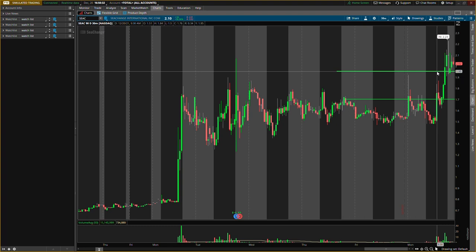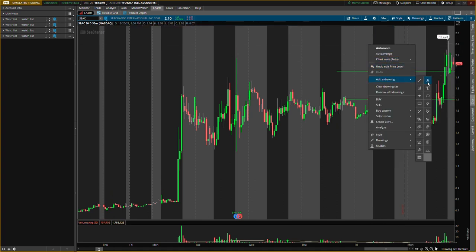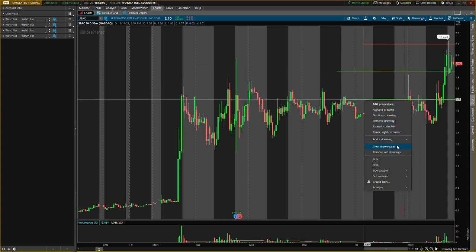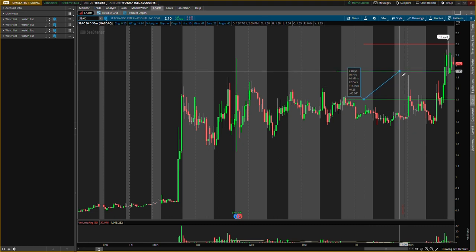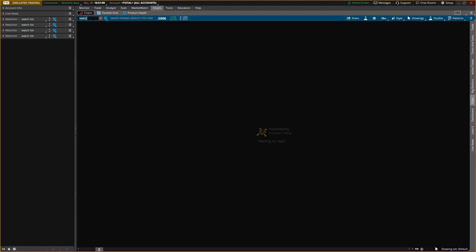If I enter at $1.95, I'll be exiting at $2.20 — at least taking half off. These are high prices; the stock came from around 70 cents. Looking for about a 10% gain there. If it falls to $1.70, I'll look to exit at the old buying level around $1.95 — that would be about a 15% gain. Those are the main levels I'm looking for on ticker S-E-A-C.